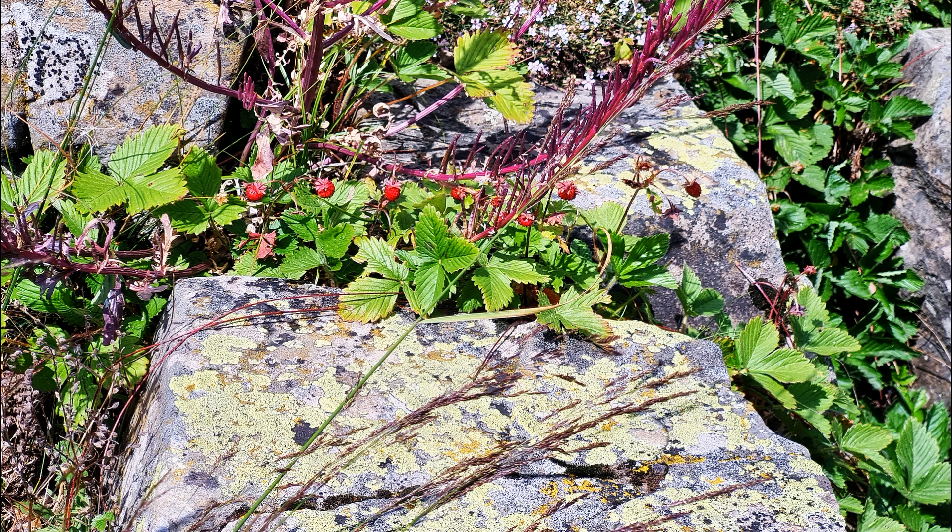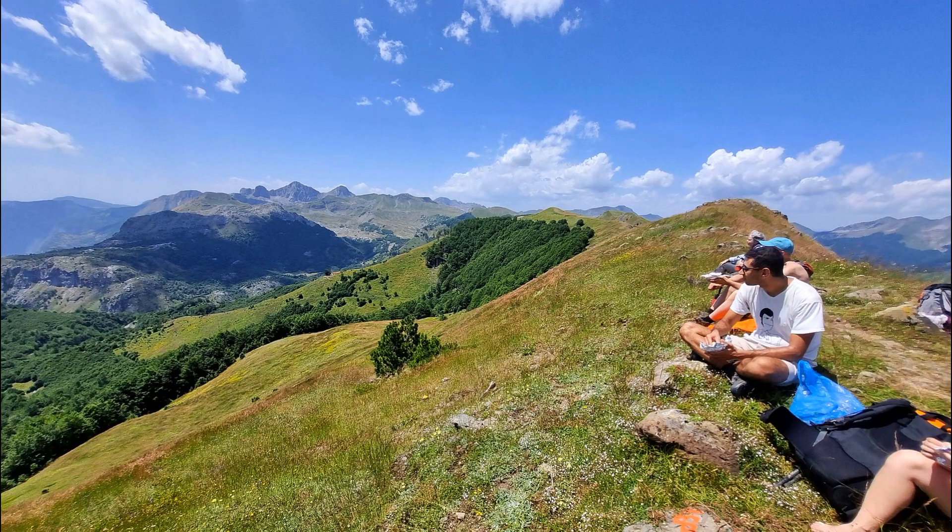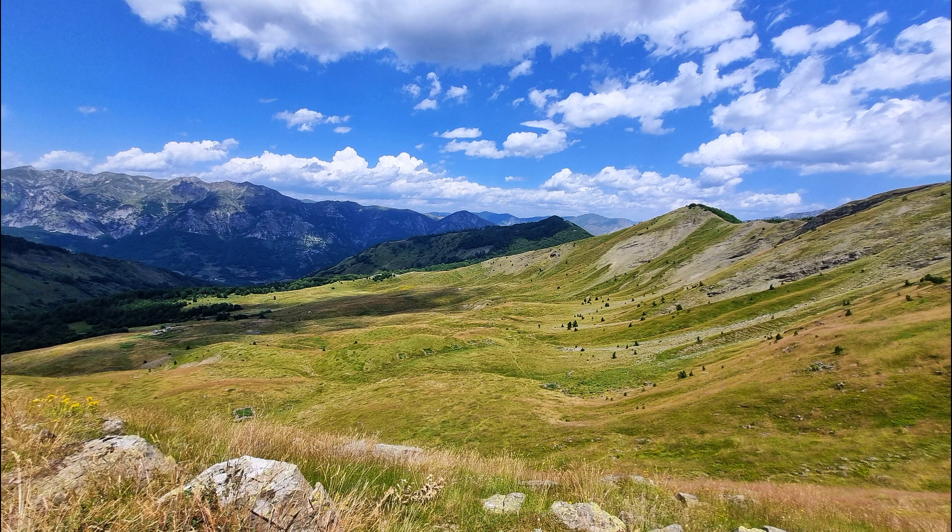The beech forest would suddenly end and we'd find ourselves in alpine pasture full of flowers. The best flowers are springtime apparently, but we were there in summer and there were flowers everywhere. We would have lunch on a saddle, and that's looking down from a lunch saddle.